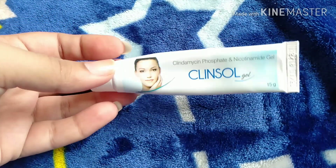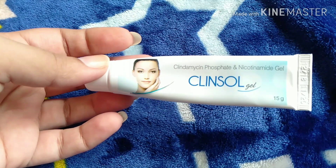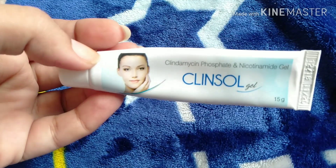This was a small video sharing pimple-related information. If you have oily skin, be very careful. This product works well for both face and body.